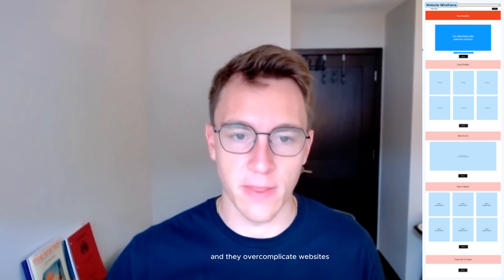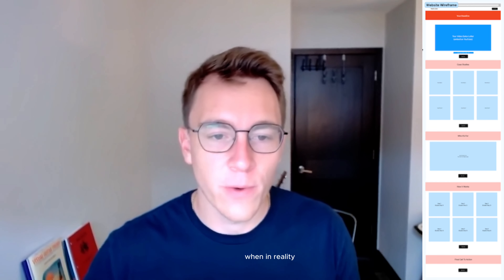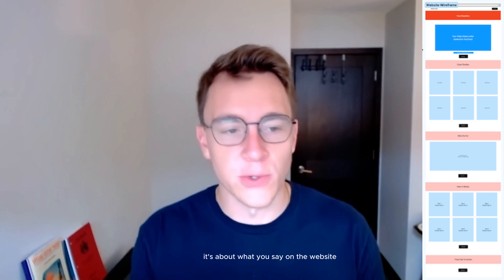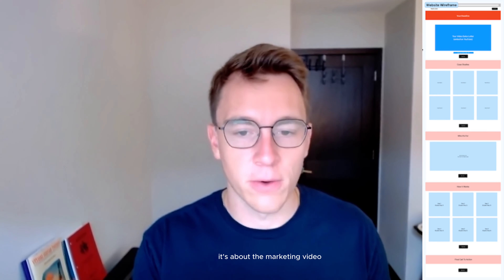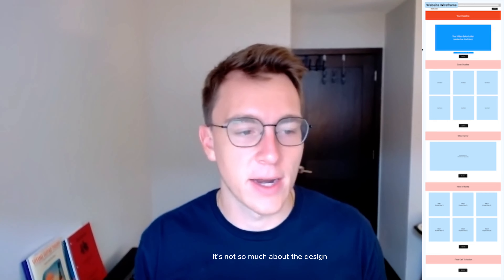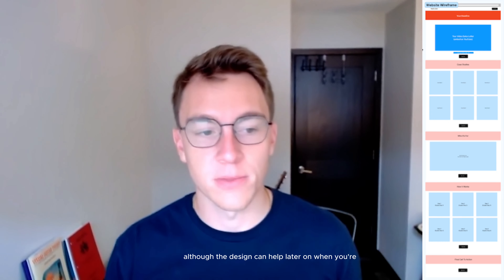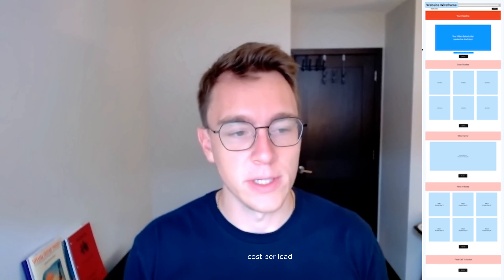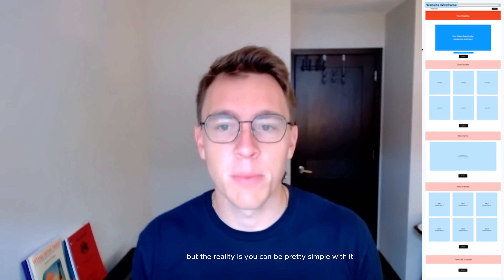A lot of people overcomplicate funnels and websites, when in reality it's pretty simple. It's about what you say on the website and it's about the marketing video. It's not so much about the design, although design can help later on when you're spending a lot of money on paid traffic, trying to get better impressions and better cost per lead. But the reality is you can be pretty simple with it.